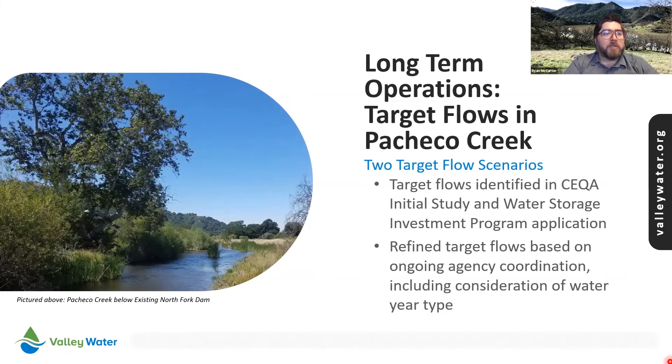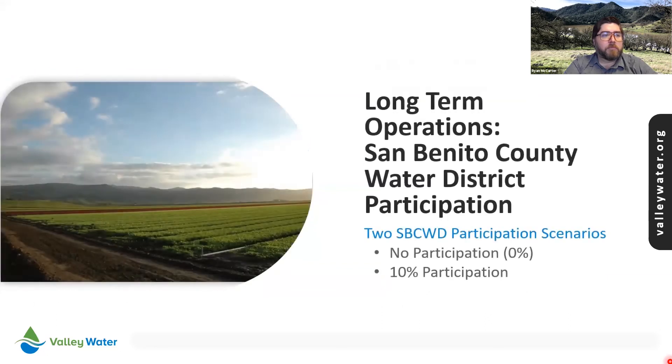The long-term operations variations include two flow target scenarios for releases into Pacheco Creek: the original target flow identified for the Water Storage Investment Program application in 2017, and the refined target flows developed over the past few years with input from state and federal resource agencies considering water year type. There are also two participation scenarios: one without project participation from San Benito County Water District, and another with 10%, which is their maximum anticipated participation. San Benito County Water District is a key partner since their system also directly connects to the Pacheco conduit that delivers imported water from San Luis Reservoir.